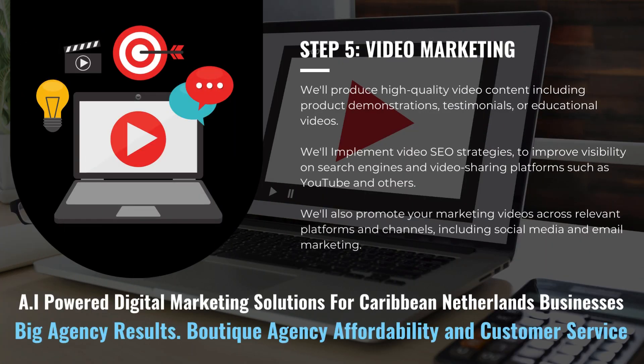We'll produce high-quality video content, including product demonstrations, testimonials, or educational videos. We'll implement video SEO strategies to improve visibility on search engines and video sharing platforms such as YouTube and others. We'll also promote your marketing videos across relevant platforms and channels, including social media and email marketing.